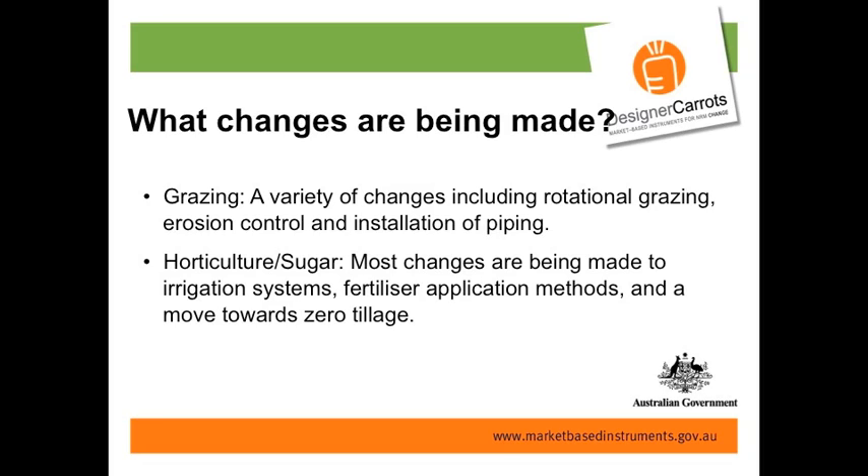We're excited by the preliminary results on what changes are being made on farms. The changes people report are reflective of what's in their applications, which is always a good sign. In grazing, people are installing fencing and watering points to implement rotational grazing — primarily spelling paddocks during the wet season — and installing piping to create watering points that even out grazing pressure within paddocks. In horticulture and sugar, people are making changes to irrigation systems — and our sugar is flood-irrigated — as well as fertiliser application methods and movements towards zero tillage.